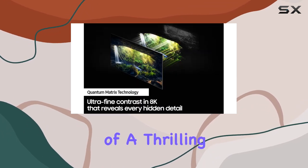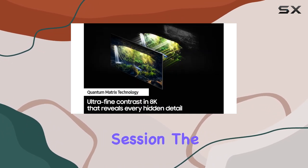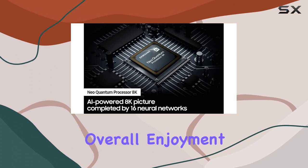Whether you're in the midst of a thrilling movie or an intense gaming session, the audio experience enhances the overall enjoyment.